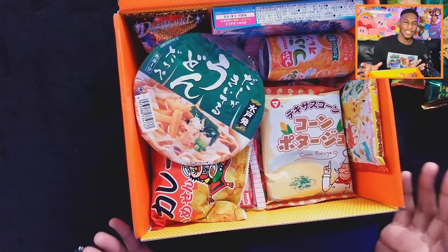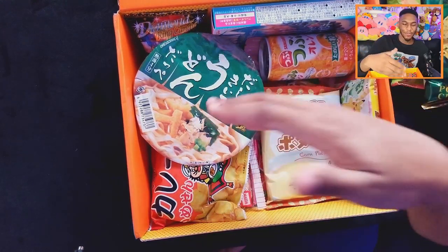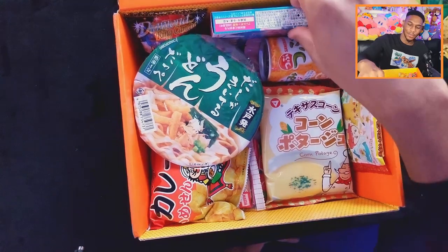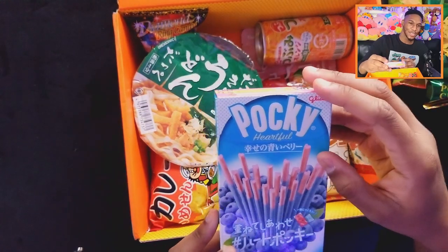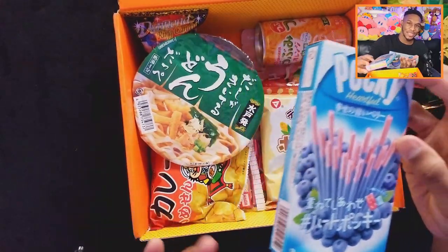Here you can see there's just a big assortment of things — we got what looks like ramen, a soda, some candy, and some Pocky. Let's pull out the Pocky. These are pretty cool — Pocky blueberry flavored. Not sure if I'll like this one because I'm not a big fan of blueberries, but the packaging always looks beautiful.